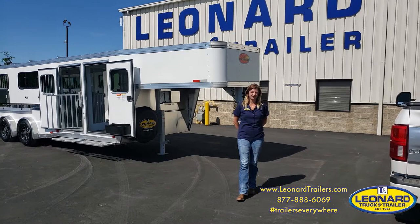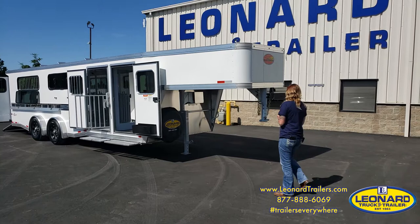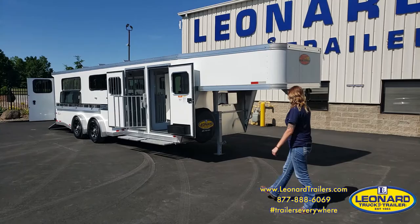Good morning, this is Amanda from Lennard Truck and Trailer. Here I have a beautiful 2022 Sundowner Low Profile Showman Extreme. This is a gooseneck with a manual jack on the front.